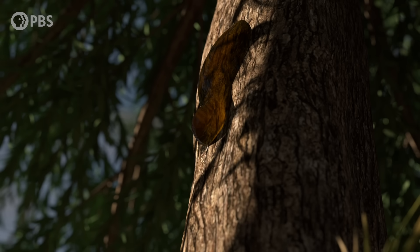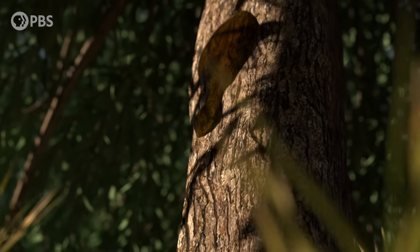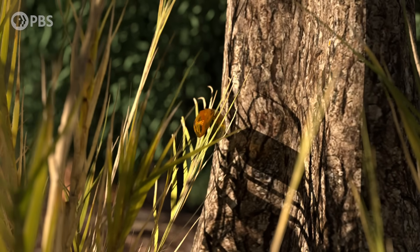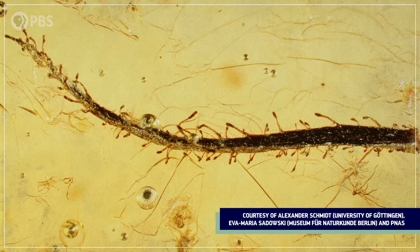Sometime in the Eocene Epoch, more than 35 million years ago, in a warm coastal forest near the Baltic Sea, the resin of a conifer tree dripped onto the narrow-pointed leaves of a plant below. Over time, that resin hardened into amber, trapping bits of the plant inside.